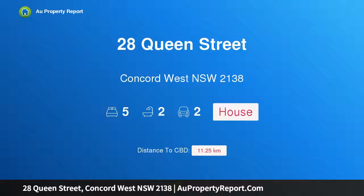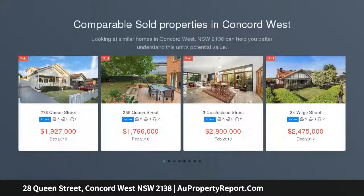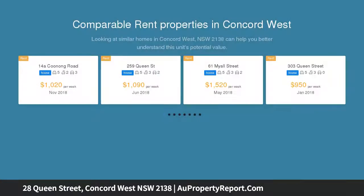I am glad to introduce property 28 Queen Street, Concord West, New South Wales 2138. A spacious modern home offering a superb family package, this great looking home's generous accommodation, up-to-date finishes, and outdoor entertainment areas all highlight its excellent lifestyle appeal.